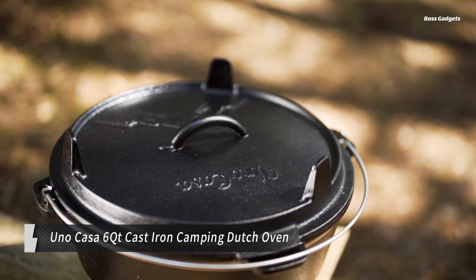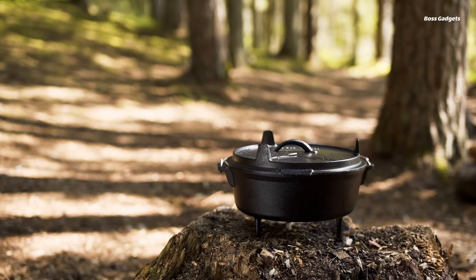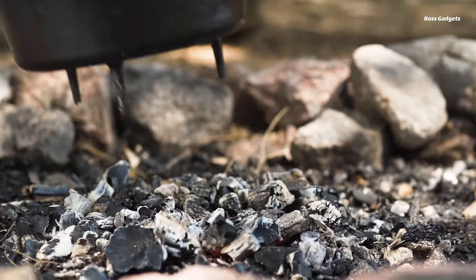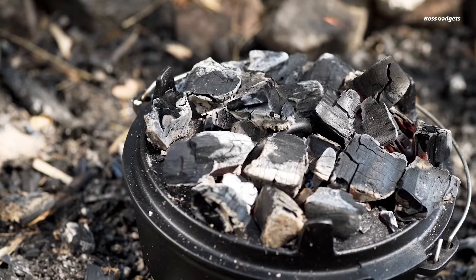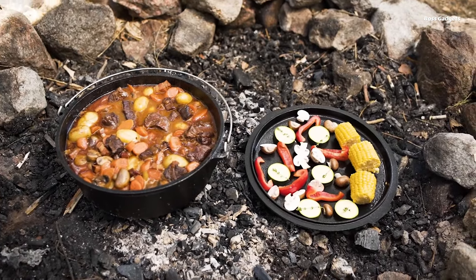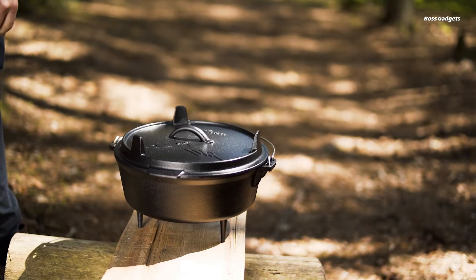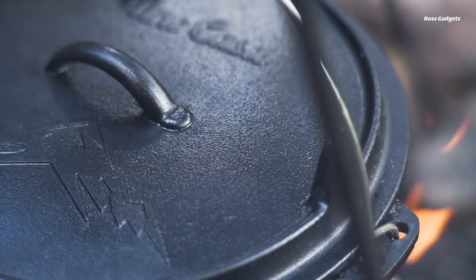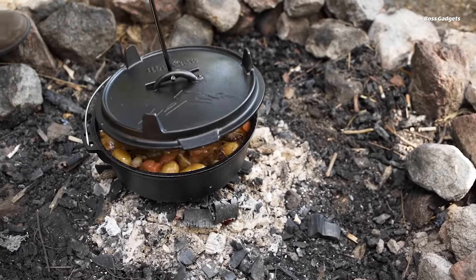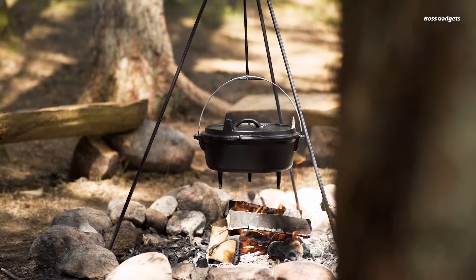Experience the ultimate campfire cooking companion with the Uno Casa Six Quart Cast Iron Camping Dutch Oven. This versatile and durable Dutch oven is perfect for whipping up delicious meals for a crowd, whether you're at the campsite, in the backyard, or even at home. Its classic cast iron construction offers exceptional heat retention and even cooking. The long legs and handles allow for easy placement over a campfire or coals, while the dual-function lid doubles as a skillet. The included lid lifter and heavy-duty tote bag make it easy to transport and use wherever your culinary adventures take you.